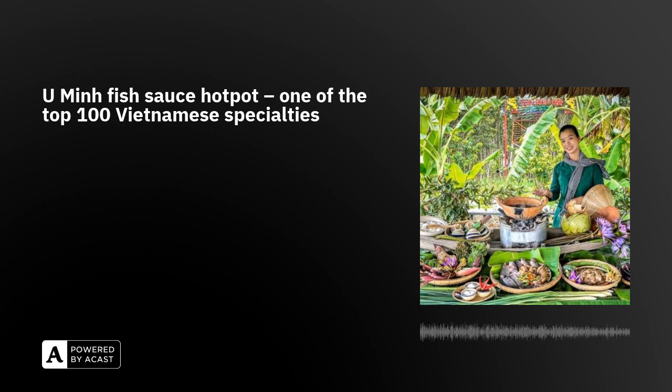In today's program, we introduce U Ming fish sauce hot pot, one of the top 100 Vietnamese specialties. A hot pot meal which allows everyone to choose the items they want to eat is perfect for dinner parties year-round.